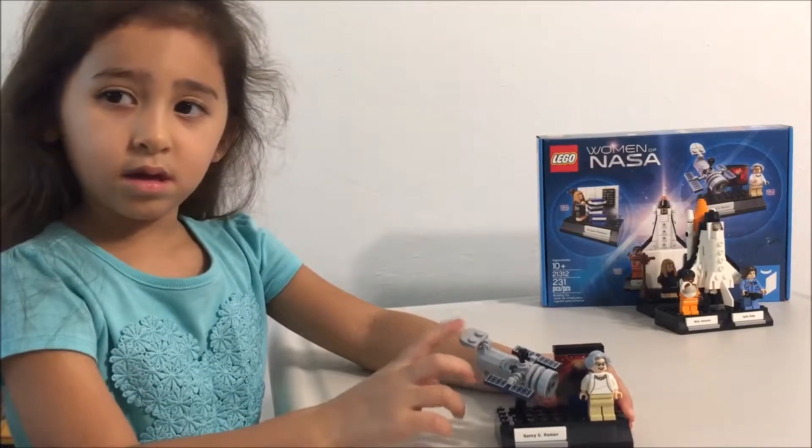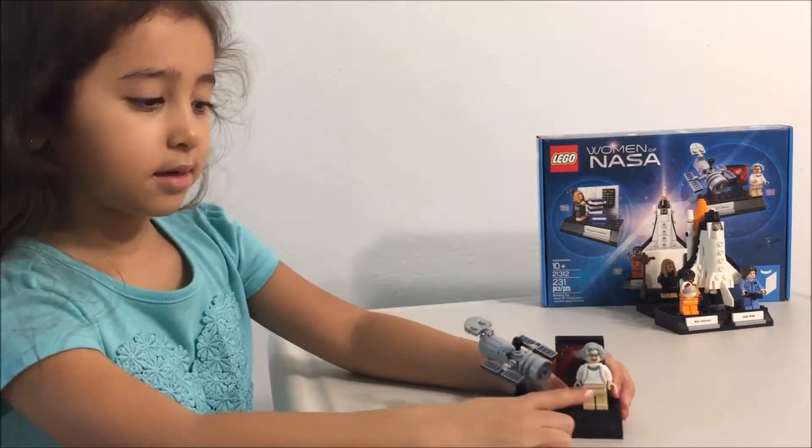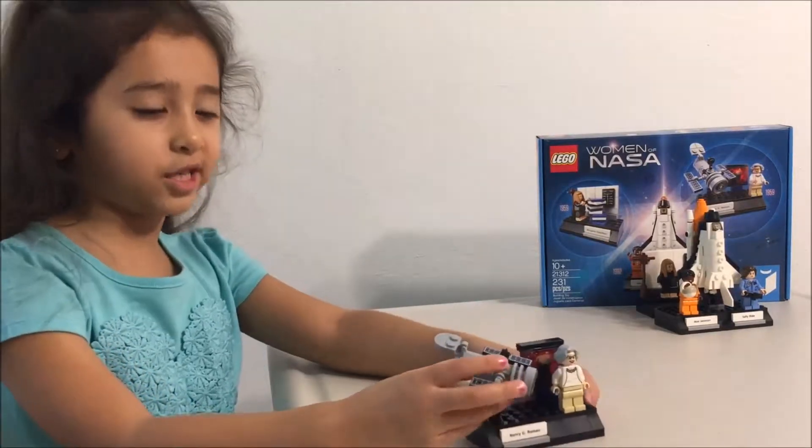That's Nancy G. Roman. This is Nancy G. Roman. And that's what she looks like. She's pretty.